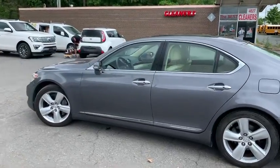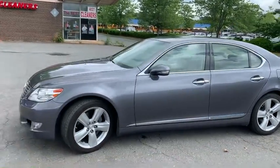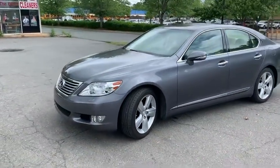Hello everyone, I'm Brian with Carolina Auto Imports here in Charlotte, North Carolina. Today's featured vehicle is this amazing 2012 Lexus LS 460.